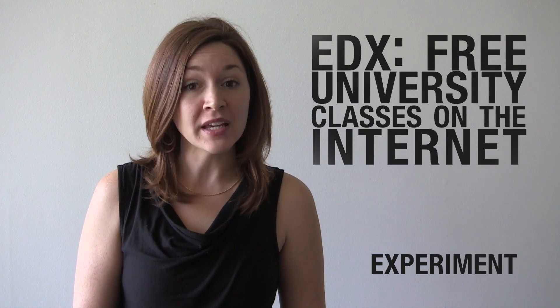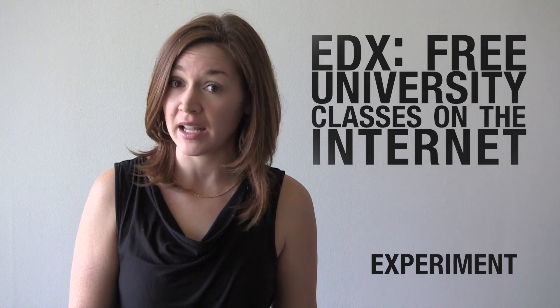Hi, I'm Liz Waid bringing you Spotlight's Word of the Day. Today's word is experiment. This word comes from today's program, edX, free university classes on the Internet.